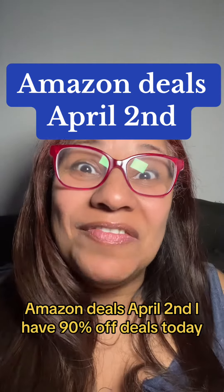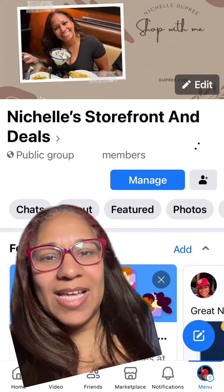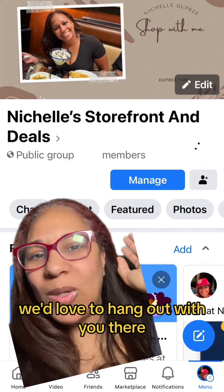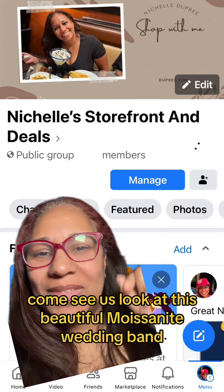Amazon deals, April 2nd. I have 90% off deals today. This is my group — this is where I post my deals, 40 to 50 plus deals a day. We'd love to hang out with you there. Come see us.